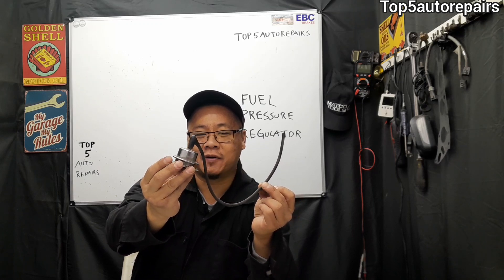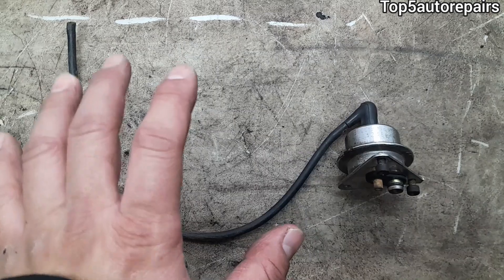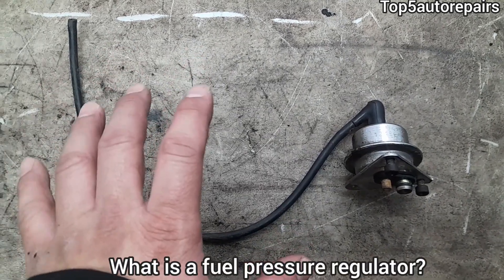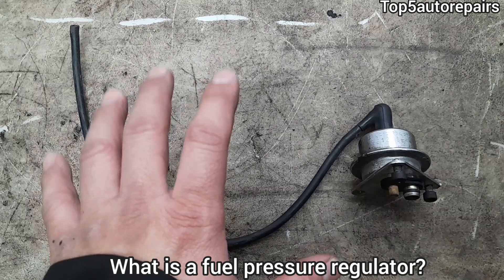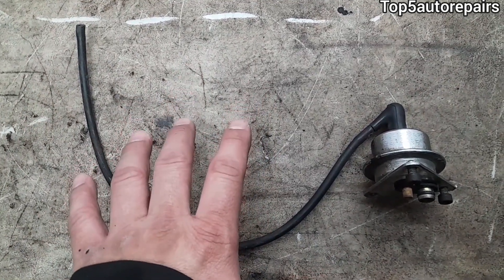Welcome back to Top 5 Repairs. How do you know you have a failing fuel pressure regulator and you should replace it? A fuel pressure regulator is a mechanical regulator that regulates fuel pressure, and it is part of a return fuel system.